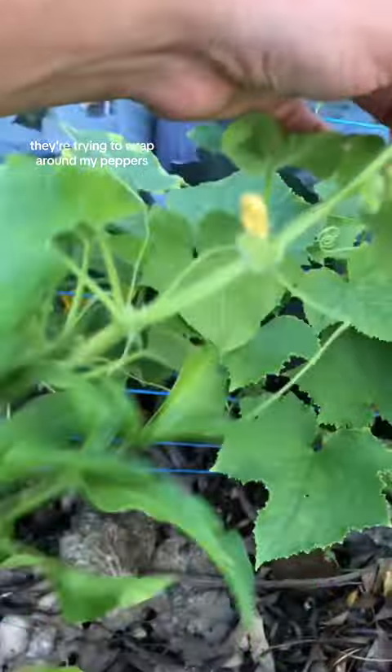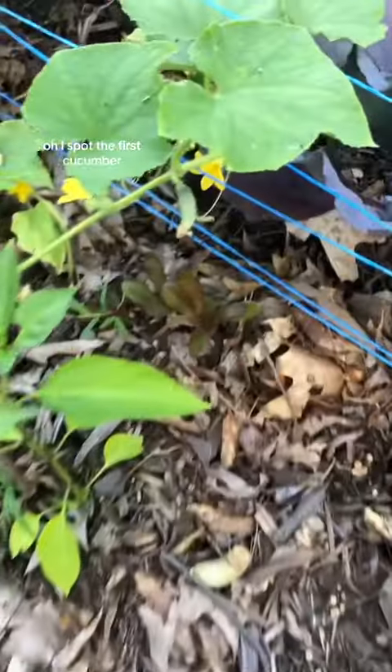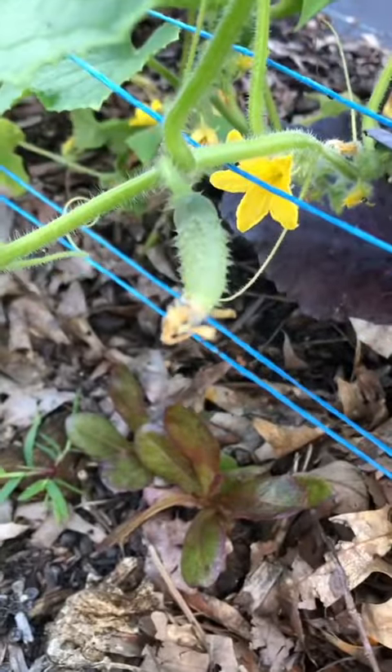There are cucumbers growing in this row and they are all flowering, and I gotta watch out because they are trying to wrap around my peppers. I spot the first cucumber — it's so cute.